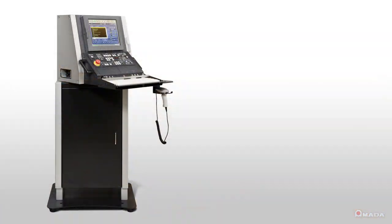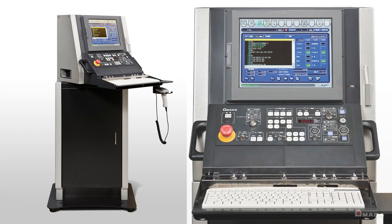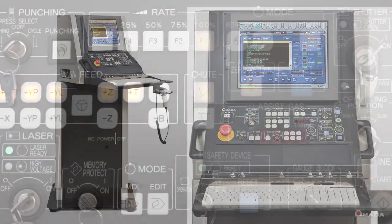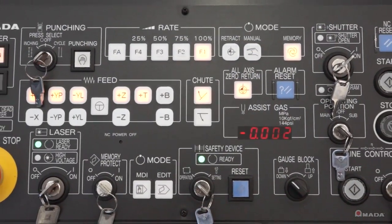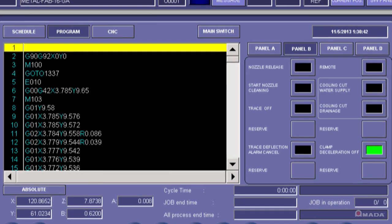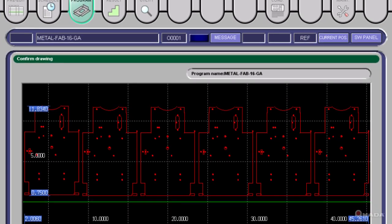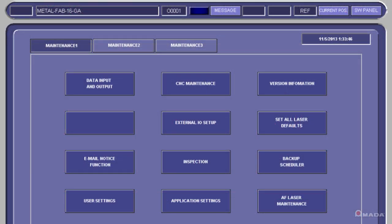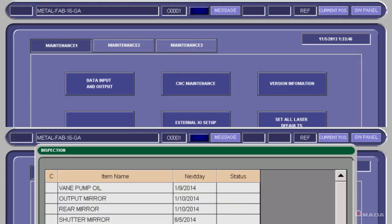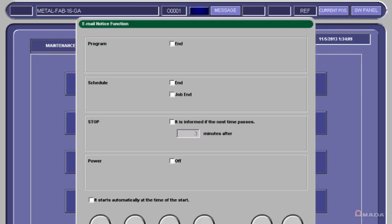The AM NC control is loaded with many features which allow operators to easily operate and maintain the machine. It's a Windows-based system that can retrieve programs through your company's network. All of the information that the operator needs to see is displayed on a user-friendly interface. Easily keep track of maintenance intervals with the maintenance panel and also set up email notifications for machine alerts and jobs in progress.